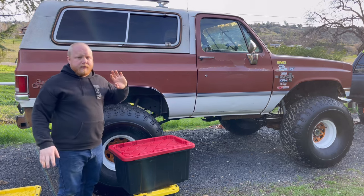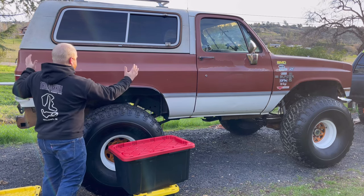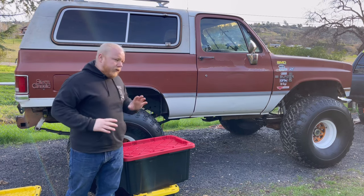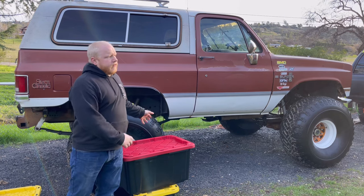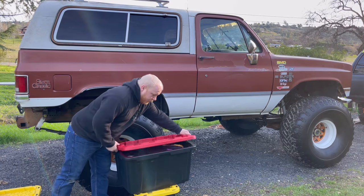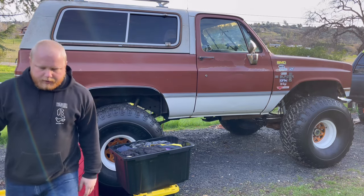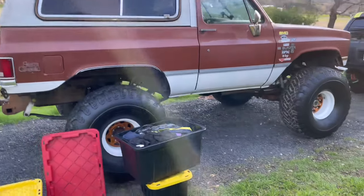We keep everything in totes, because being in the Blazer there's lots of room back here. We like to have everything in totes so that we can take everything out, wash it all when we get home, restore it back in the totes, and then we are ready to go for the next trip. This next one is more of our essentials.